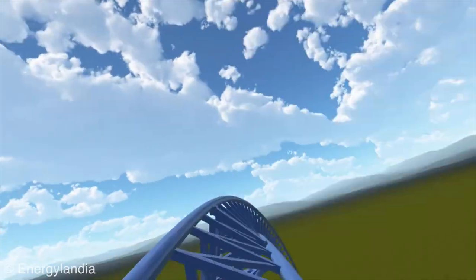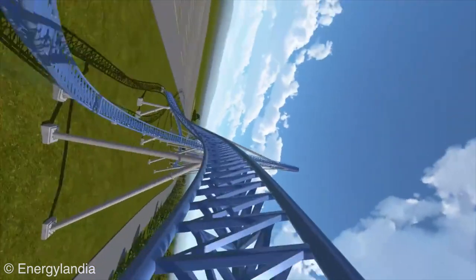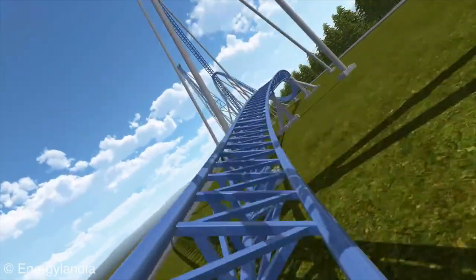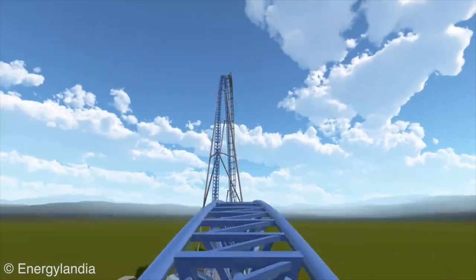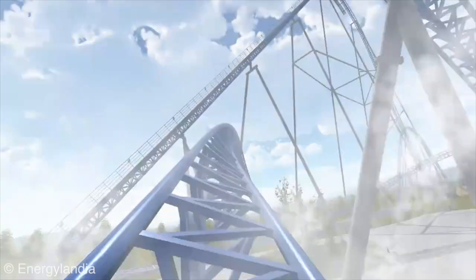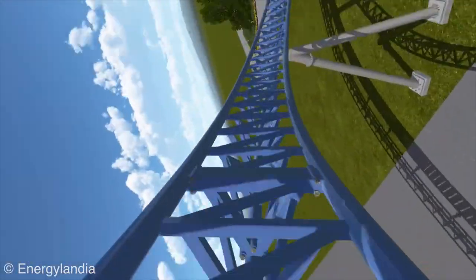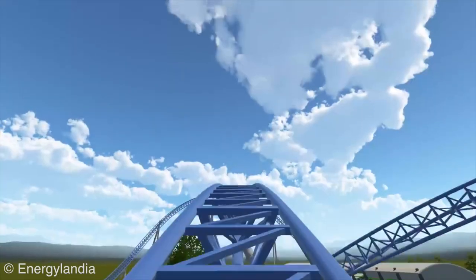You start off with this incredible drop, go up into a twist and dive — almost like a dive loop, except it doesn't go upside down. Then you stay low to the ground for some bank turns, pop back up into some airtime hills, and go into a huge wave turn. There's a splash effect which looks really cool. I have to say, this is just a very good looking ride, and going with Intamin was absolutely a smart choice.